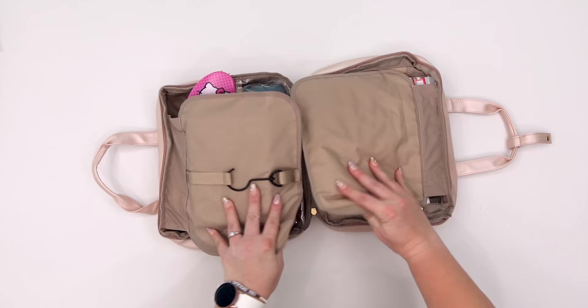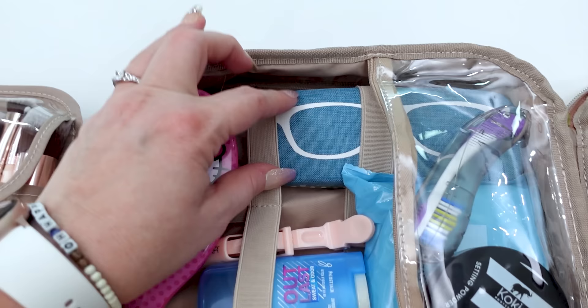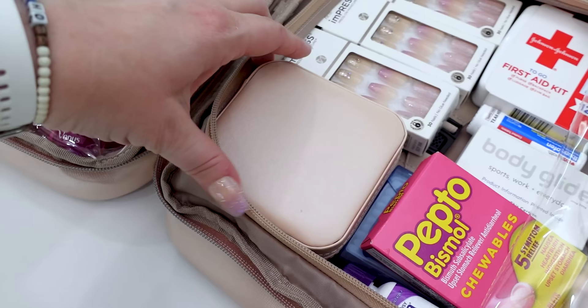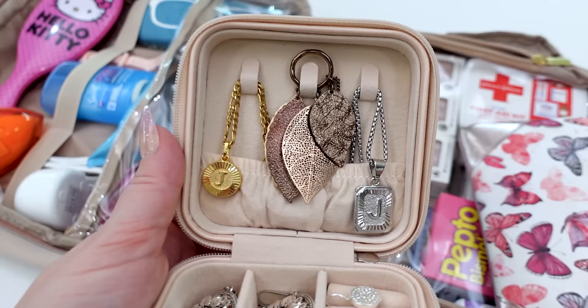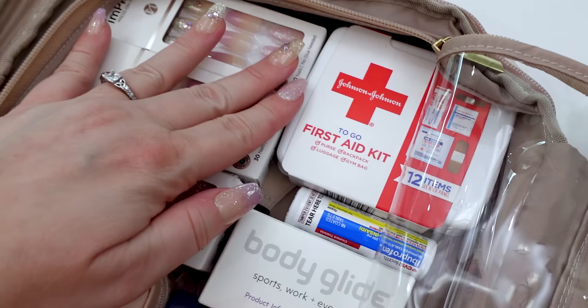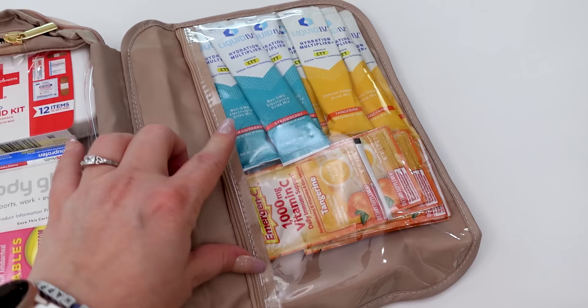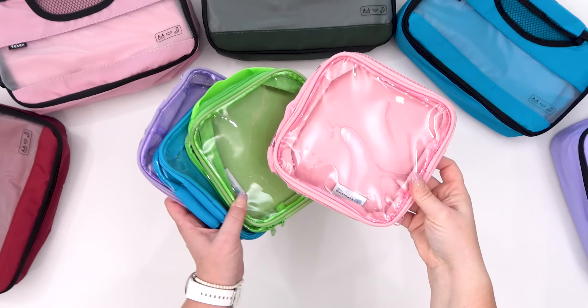I have a huge bag that I call my everything bag, and that's going in my suitcase. This is where I'm keeping all of my makeup, my makeup brushes, all of my toiletries, my glasses, my contacts, my nail supplies, and this really cute little travel jewelry box — just enough space for earrings and necklaces. This bag is also our little travel first aid kit, and I have one more section for some water multipliers and vitamin C.